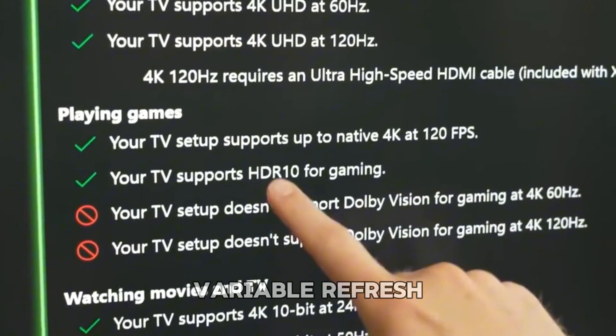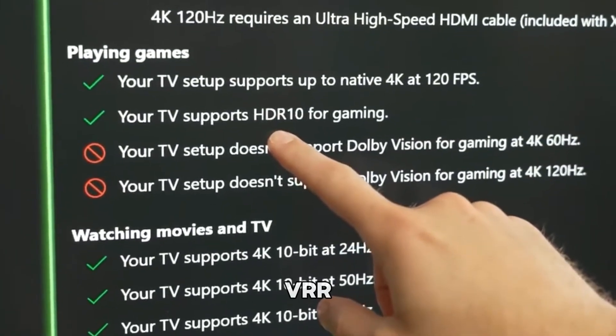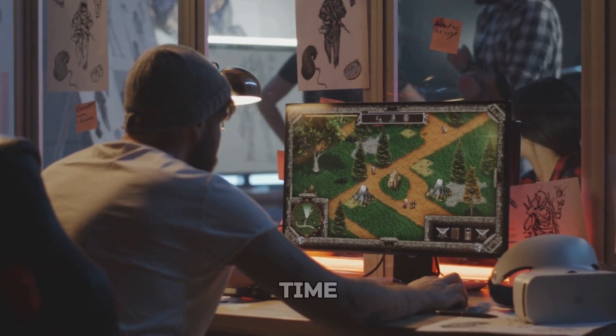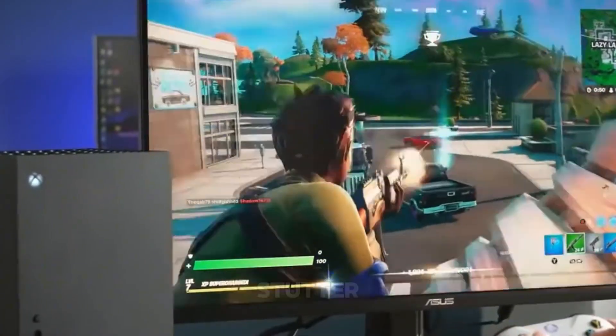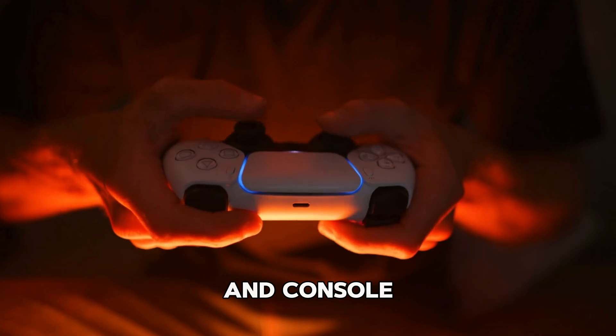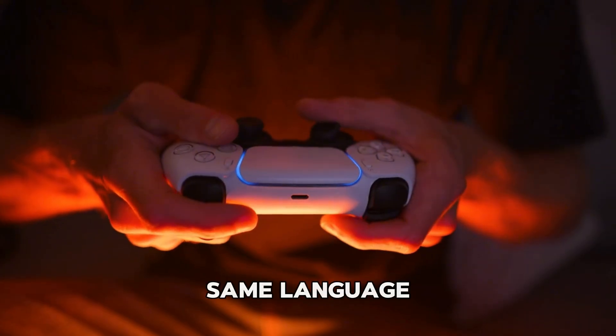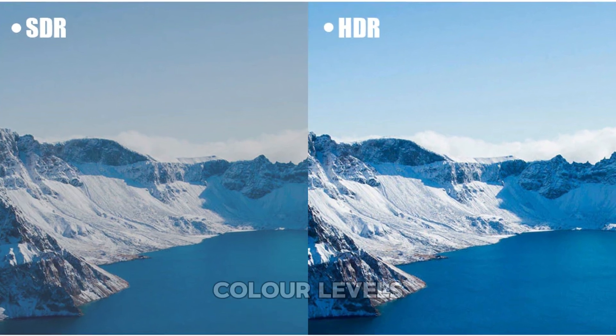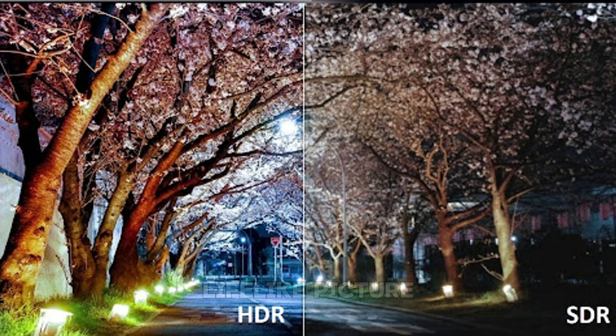For example, variable refresh rate, or VRR, lets your display match its refresh rate to your game's frame rate in real time, eliminating screen tearing and stutter. It's like your TV and console are finally speaking the same language. Then there's Dynamic HDR, which adjusts brightness, contrast, and color levels scene by scene for a more lifelike picture.